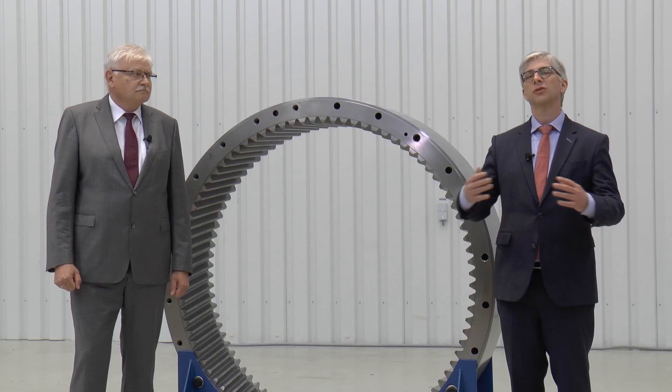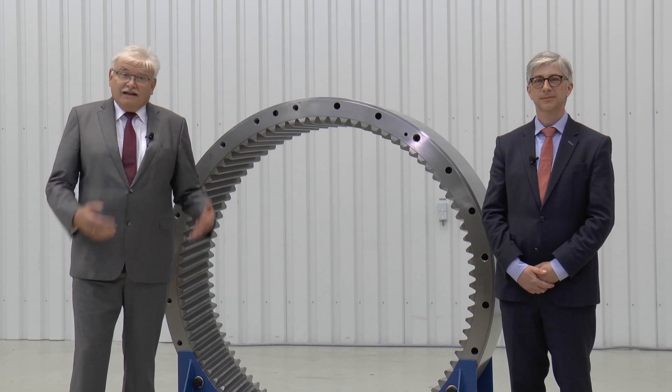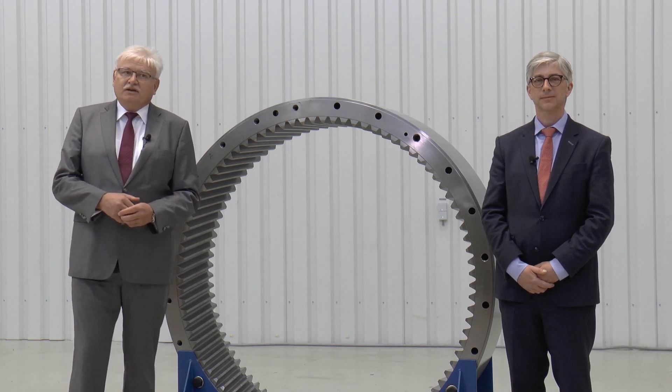Wind energy has gone through a tremendous increase over the last 40 years. Especially the introduction of offshore wind turbines has made significant improvement to the increase of wind energy. In the last decades, wind energy has made huge advancements.